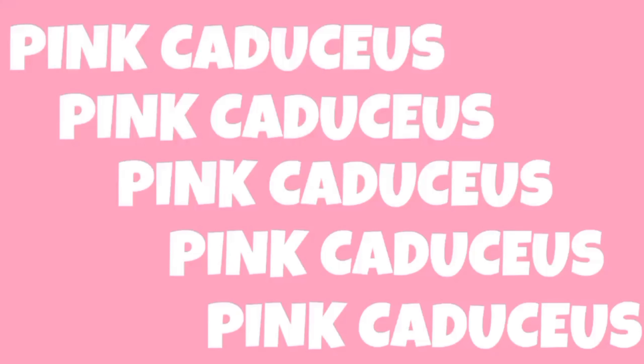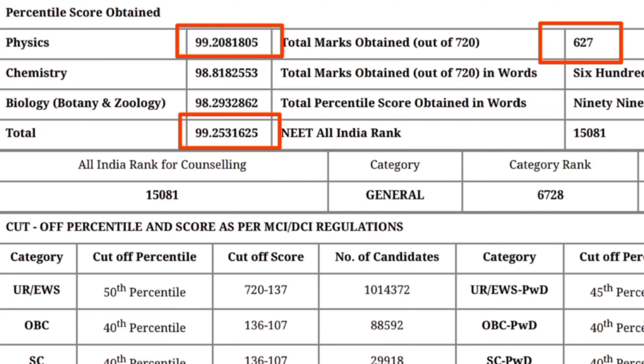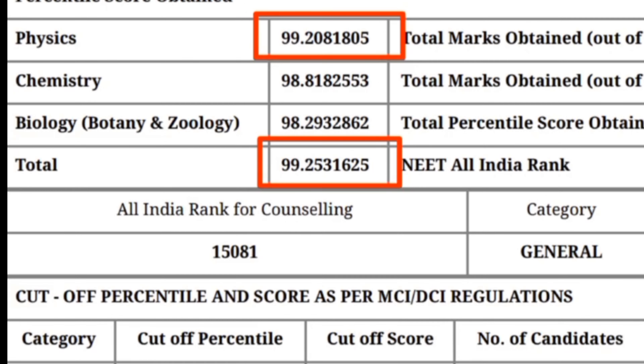I have scored 151 marks in physics out of 180. Hello everyone, this is Diksha, and those who are watching me for the first time, let me tell you I have scored 627 marks in NEET 2023. In this video, I will be talking about my physics strategy. So I scored 151 marks in physics.